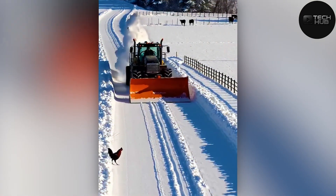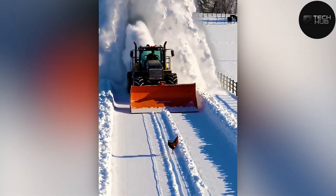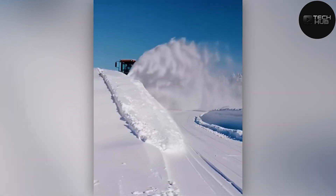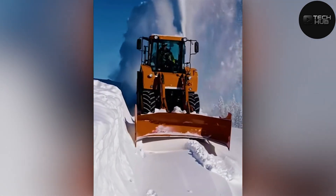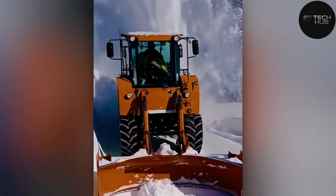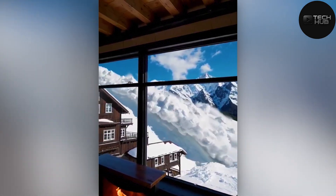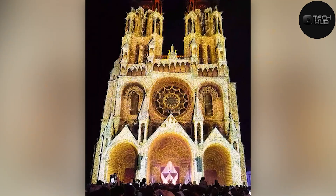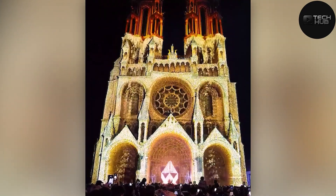Excuse me, Mr. Chicken, could you please step aside? Whoa, this incredible projection art just blew my mind — way too cool.